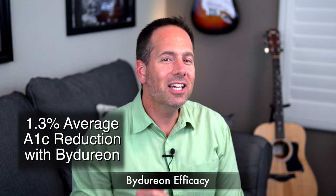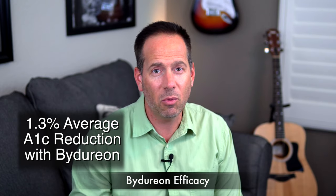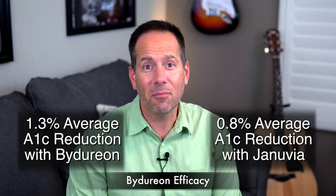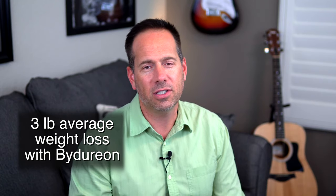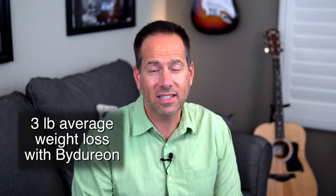In terms of glucose management, Bydureon is a really effective medication — on average it reduces A1C by about 1.3%. Compare that to Januvia, the most commonly prescribed non-generic diabetes medication in the world, which drops A1C by about 0.8%. That means Bydureon is almost 40% more effective. Not bad for a medication used only once a week. One convenient side effect of medications in this category is that they tend to help people lose weight, though Bydureon's weight loss benefit is not that robust — in clinical trials, people lost an average of about three pounds compared to placebo.